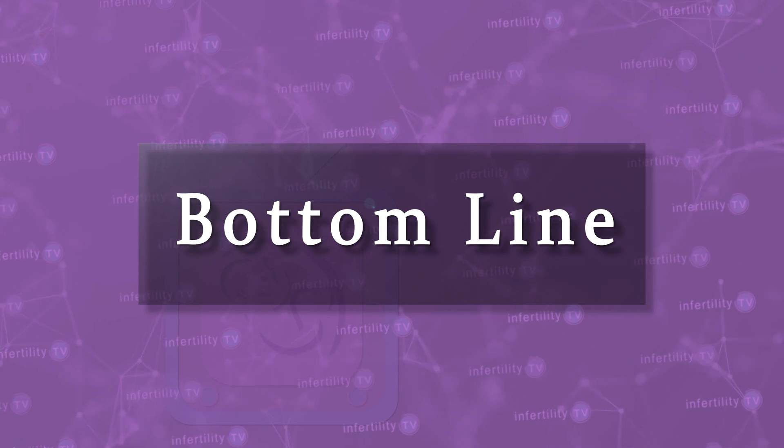Our InfertilityTV bottom line is this: IVF is an amazing technology. Not only can IVF help people to become pregnant, it can also assist in reducing the chances of having children with serious and sometimes deadly diseases.